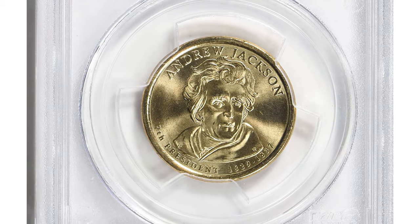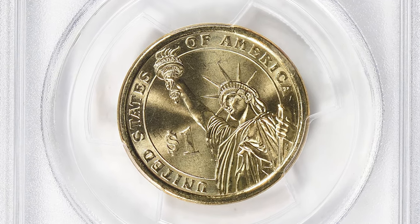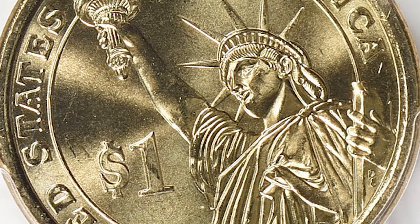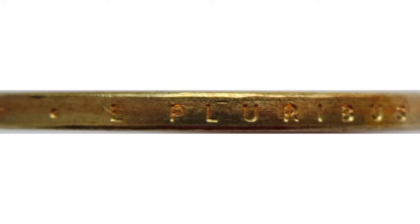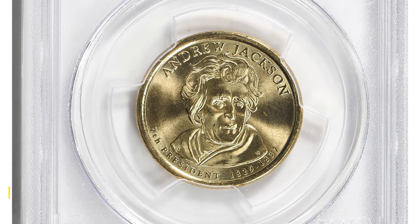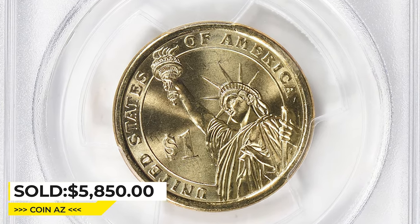This is a 2008-D presidential dollar featuring Andrew Jackson on the obverse — the seventh president of the United States — and an image of the Statue of Liberty on the reverse. The edge inscription reads '2008-D,' which refers to the date the coins were officially released into circulation, along with the D mint mark representing the Denver mint. Circulation strike coins go through a Schuler edge lettering machine which applies inscriptions on the coin's edge. On position B variants, the coin's edge lettering reads normally when the president's portrait faces up. This representative of the first day of issue was sold for $5,850 with buyer's fee at Great Collections auction.